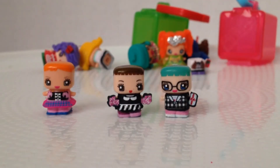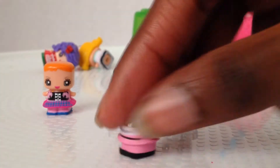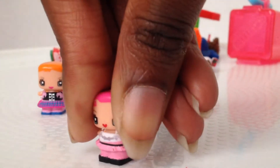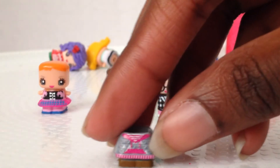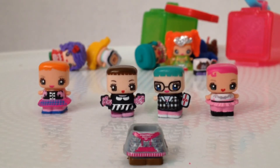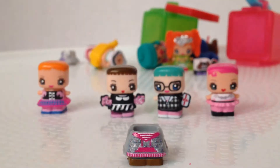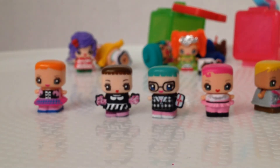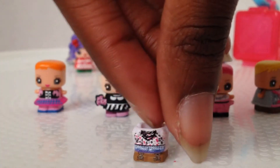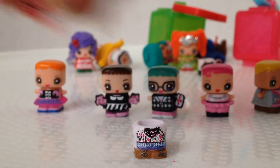There's also a black and pink outfit with black shoes and a pink tutu. One outfit looks like a dress but is actually a hoodie with triangle designs on it — a gray hoodie. Another outfit has boots, jeans, and a shirt with a black necklace. That covers the first set of outfits in the multi-pack.